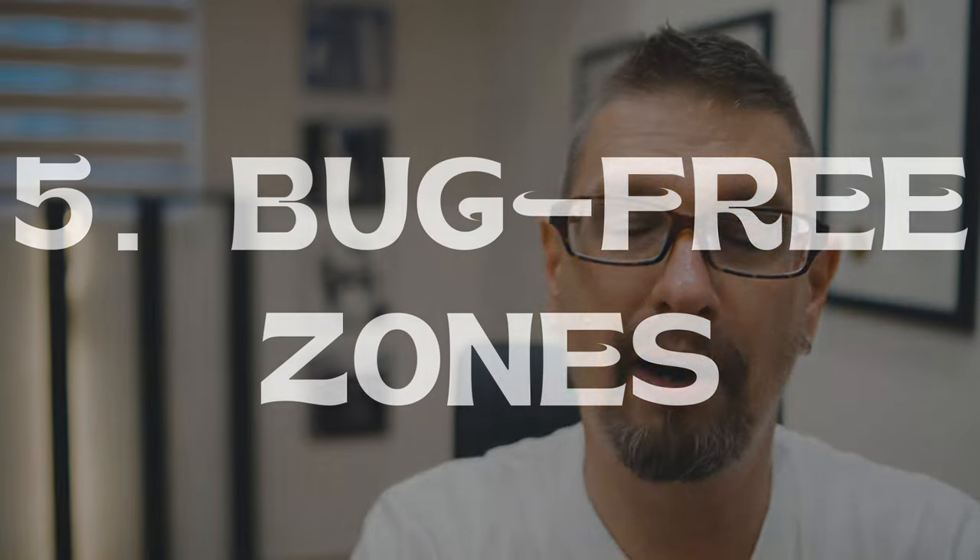Number five: set up bug-free zones. This sounds kind of weird, and of course you're not going to get all the bugs out of the area. But there are things like citronella candles, bug zappers — battery-operated or USB-charged — and thermocell devices. If you strategically place those around your camp, it might provide a little bit of a barrier to keep some of those mosquitoes at bay. It's not going to be a perfect solution keeping 100% away, but even if it keeps 50% or 60% away, that's pretty good.